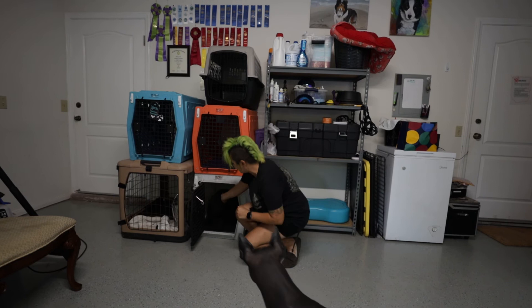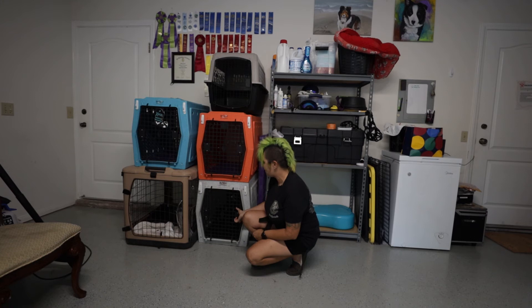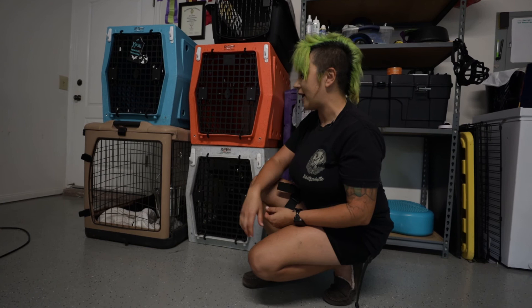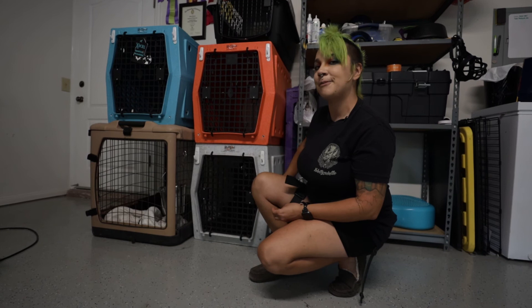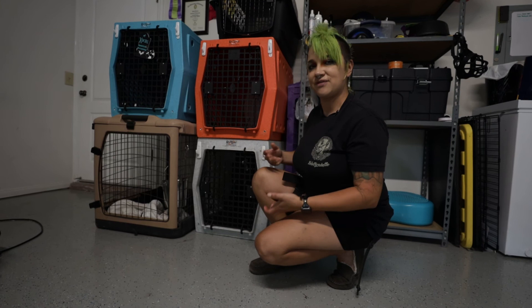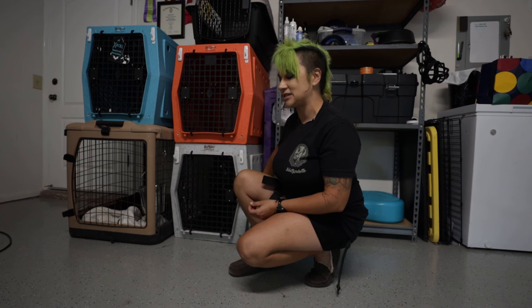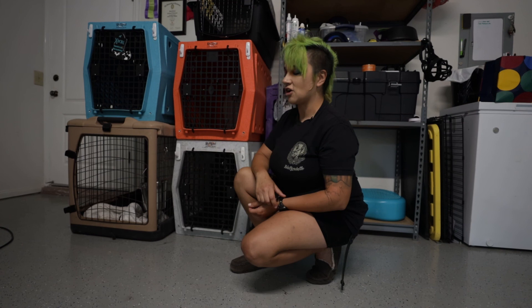Dogs are denning animals, so they do tend to take to this pretty quickly. There are different types of crates. There are wire crates and plastic crates. I personally like plastic crates a bit more, as they simulate more of a den-like feel and dogs feel more secure, in my experience. The downside is there's less ventilation compared to a wire crate. Wire crates are also really good for puppies because they're inexpensive and come with dividers, so you can grow them over time with your dog.